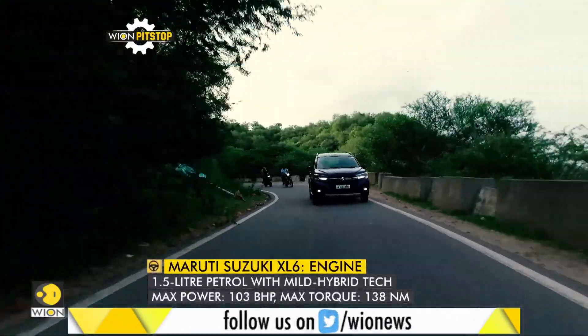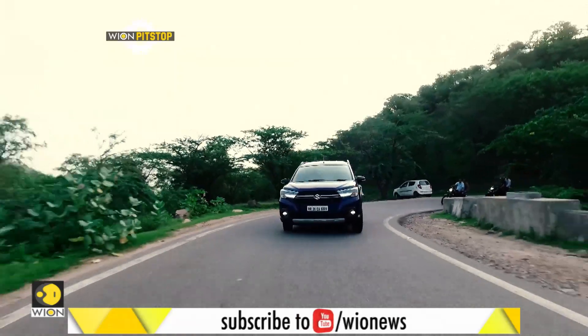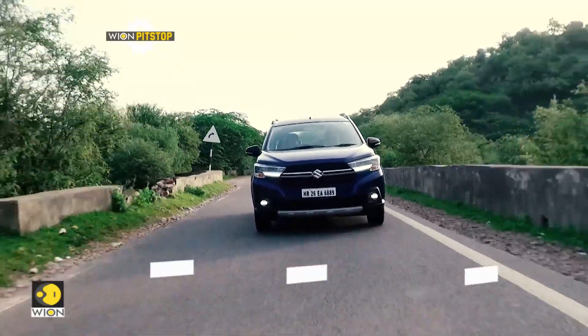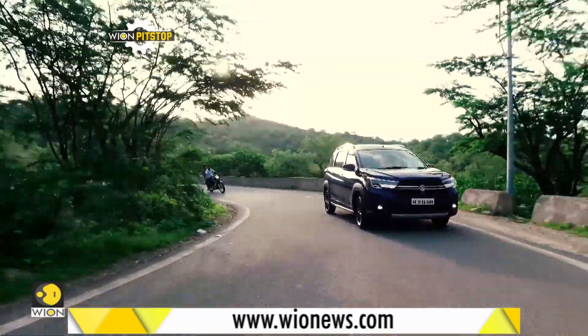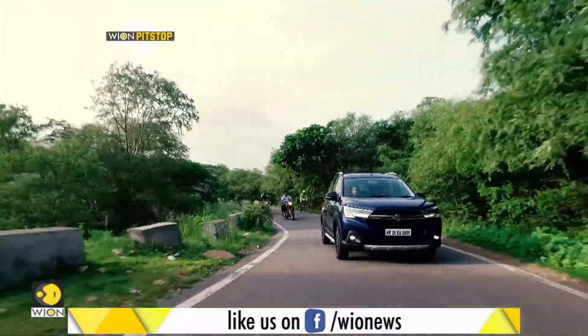The engine is quite tractable — you can easily cruise at 35–40 km/h even in fifth gear, making the XL6 a city-friendly car. The MHEV hybrid system provides a little extra push when needed, and doubles up as a fuel saver when that extra power isn't required.